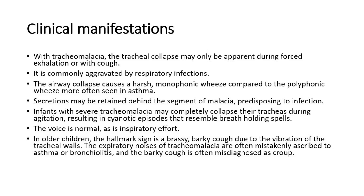Infants with severe tracheomalacia may completely collapse their tracheas during agitation, resulting in cyanotic episodes that resemble breath-holding spells. The voice is normal, as is inspiratory effort. In older children, the hallmark sign is a brassy, barky cough due to the vibration of the tracheal walls.